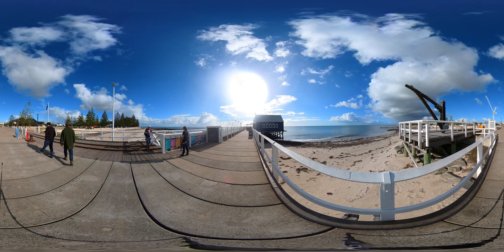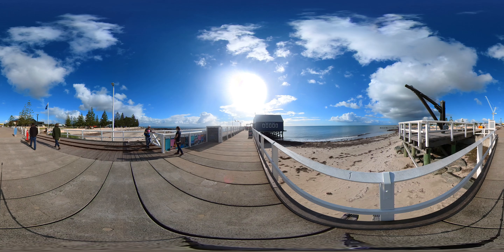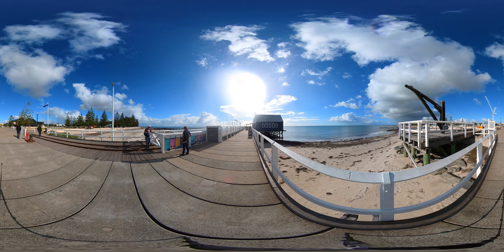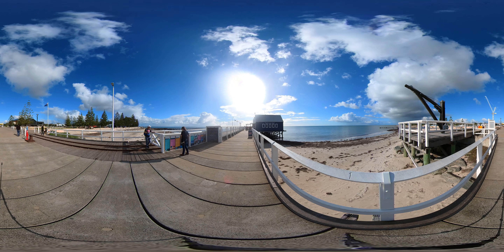If you swipe back around you can see me looking at all the different tickets that can be bought. You can buy a ticket to ride the tiny train — tiny train! It's electric too, so it's good for the environment.